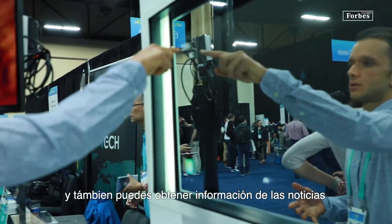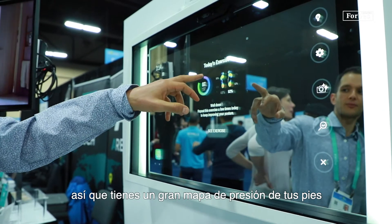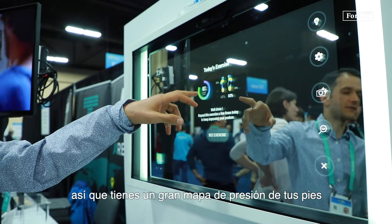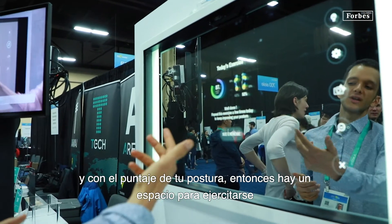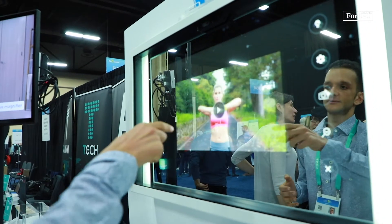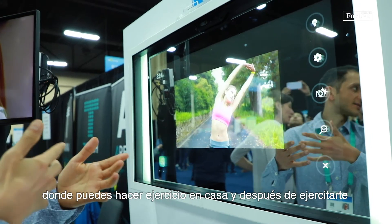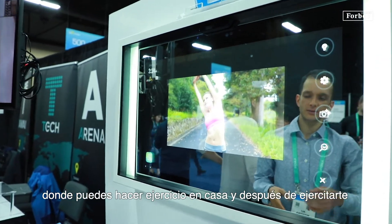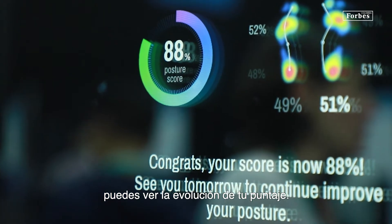You can also get information about the news. Here you have a pressure heat map of your feet with the score of your posture. CareOS supports exercises — you can apply the exercise at home and after doing that you can see the evolution of your score.